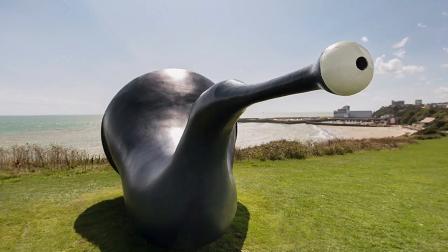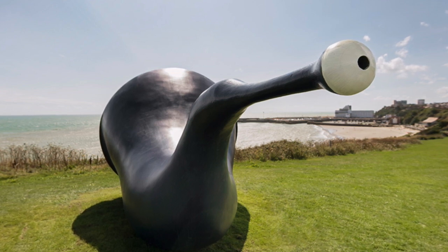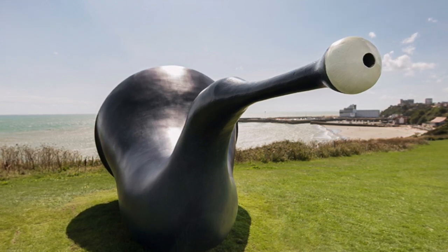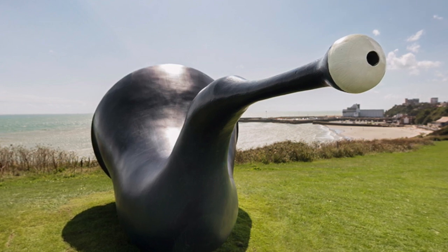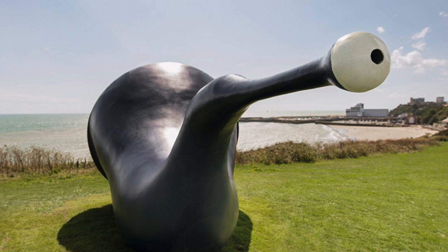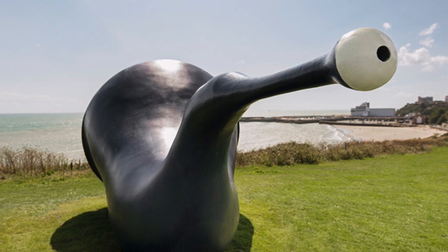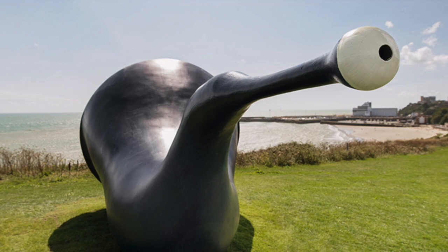One of my favourites from the previous triennials is The Siren, which sits right up near the Warren. It is very much about communication and picking up sounds from around the ocean — it really reminds me of a seashell. The idea is that it picks up sounds from the ocean and communicates them back out again. There's a really interactive element where you can blow through the end of it and the sounds are transmitted across the sea.